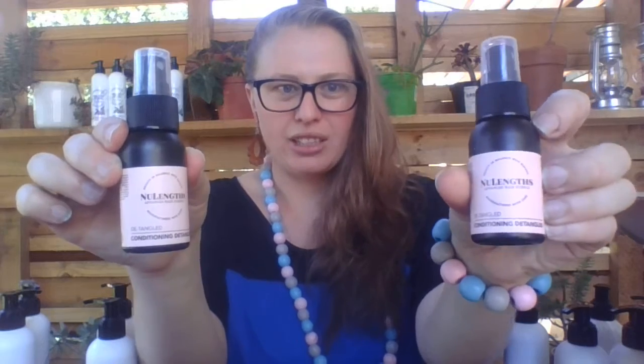Let me tell you about the Detangle — the Conditioning Detangle. The benefits: anti-frizz protection, anti-frizz control, hydrates and softens, long-lasting brilliant shine. Use it with the Detox to treat scalp conditions.